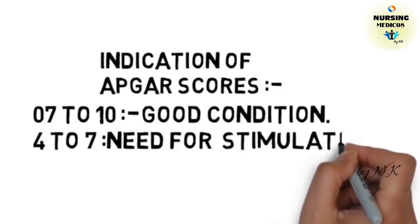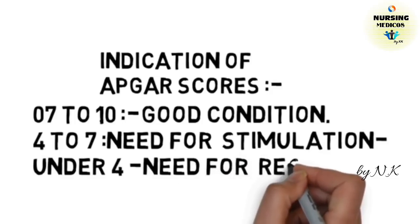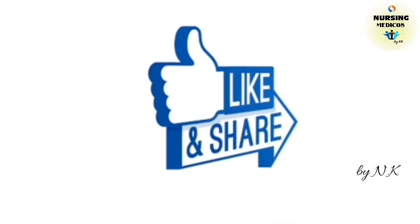If the Apgar score is under 4, the baby may need resuscitation. For the next video, please subscribe to my YouTube channel, like and share. Thanks!